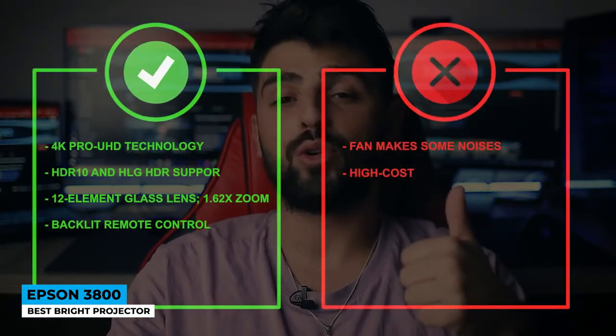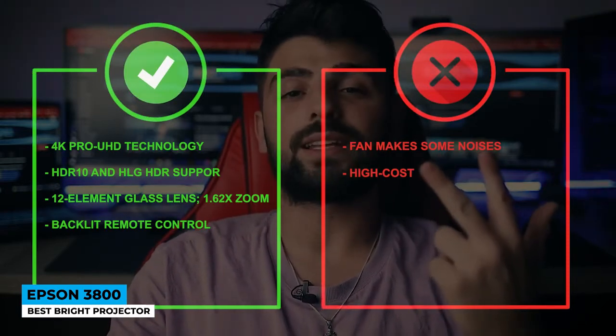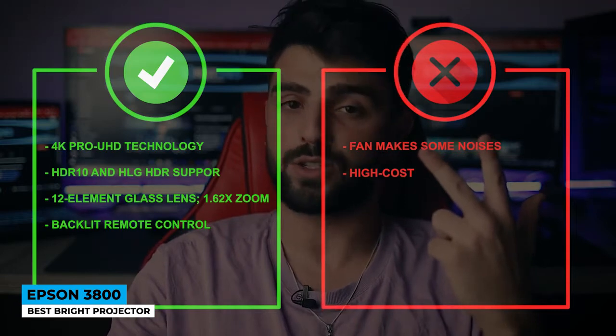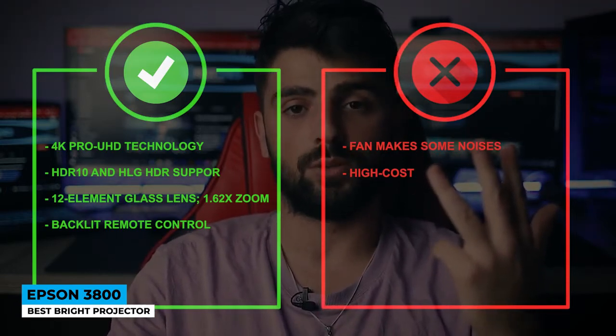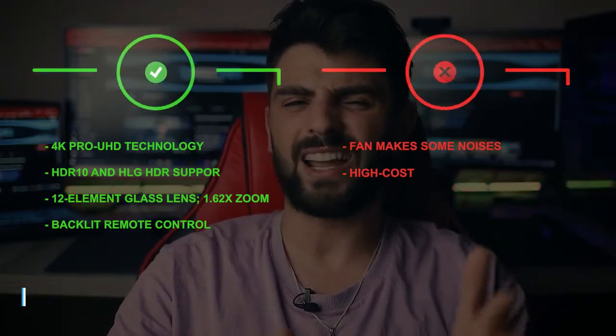Pros: 4K Pro UHD technology, HDR10 and HLG HDR support, 12-element glass lens, 1.62x zoom, and backlit remote control. Cons: fan makes some noise and high cost.